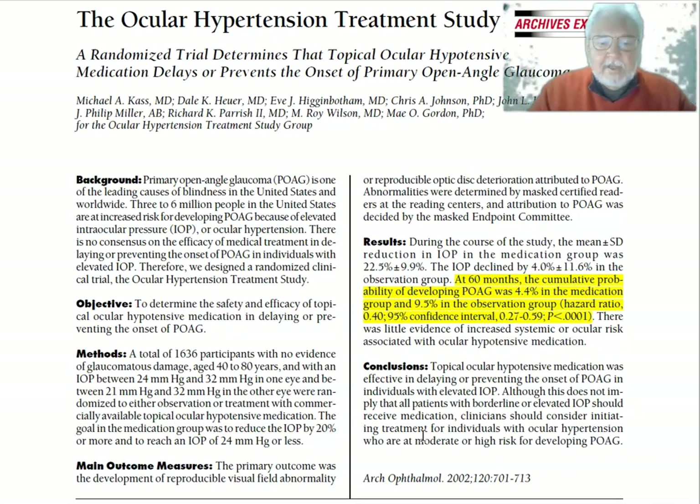The main outcome measures: the primary outcome was the development of a reproducible visual field abnormality or reproducible optic disc deterioration attributed to POAG. Abnormalities were determined by masked, certified readers at the reading centers, and attribution to POAG was decided by the Masked Endpoint Committee. This is really good — the people evaluating the outcomes don't know whether patients were in the treatment or the observational group.